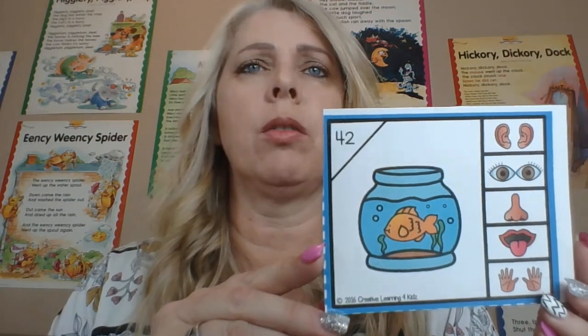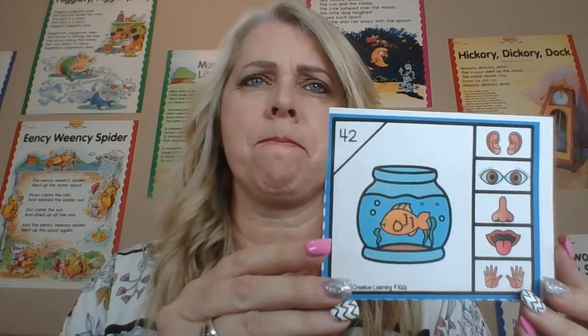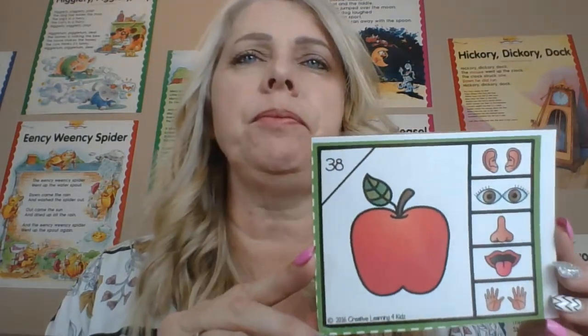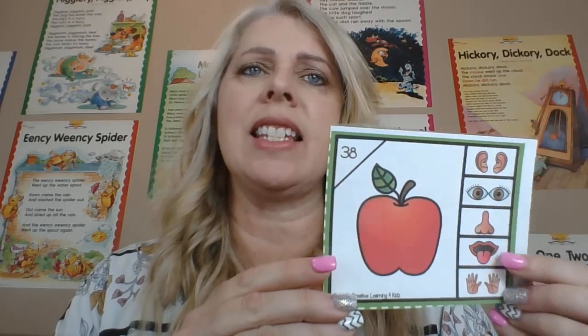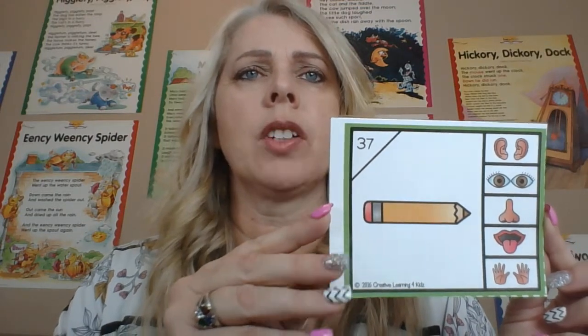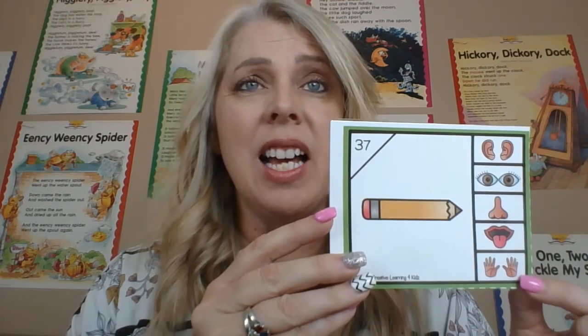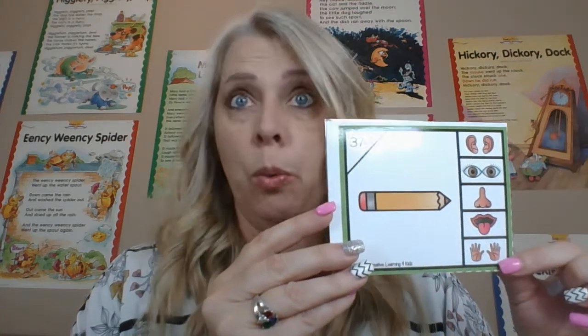What about this fish? What do we do when we have a fish? We see the fish — we can look at it. What about this one? An apple. We taste it — we taste the apple. What about this one right here? We use our hands and we touch the pencil. We touch it. We don't hear it, we don't smell it, we don't taste it — we touch it.